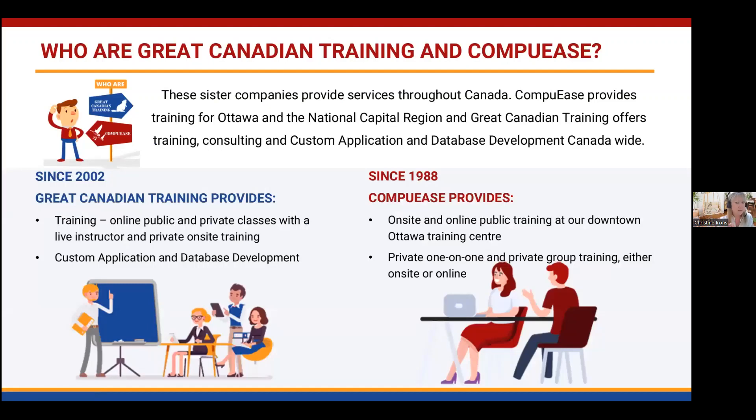CompUees and Great Canadian Training are actually sister companies. If you're in the Ottawa or Quebec area, you'd register through CompUees. Anywhere outside that — basically North America and even around the world — you'd go through Great Canadian Training. We offer both online and face-to-face training. If you're in Ottawa, we have a training facility downtown where you can join public classes or book a private group.